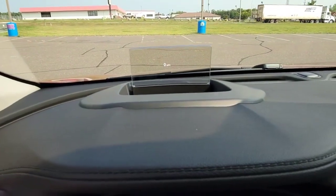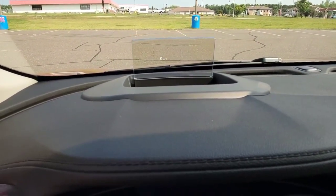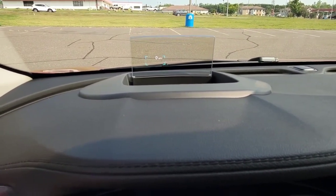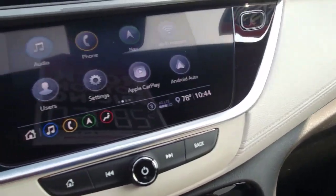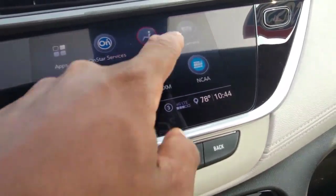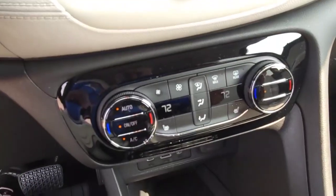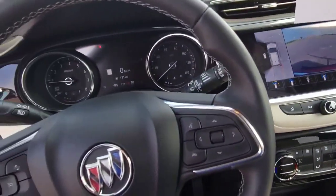It does come with factory heads-up display. As you can look there, you can see the zero — you can put whatever you want to have in there. Really nice car. It comes from the factory with navigation, Apple CarPlay, Android Auto. Comes with a surround view camera. Heated seats, dual memory. This is just a super nice car.